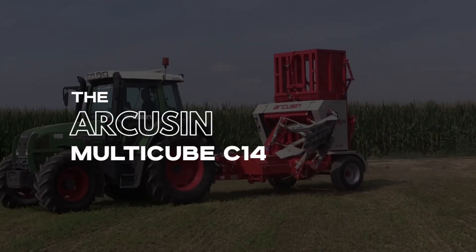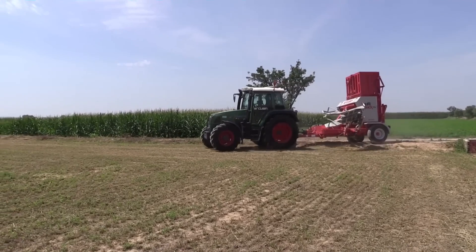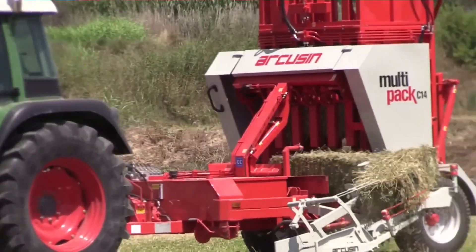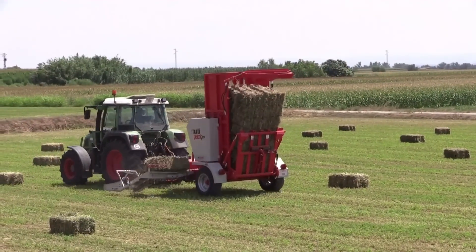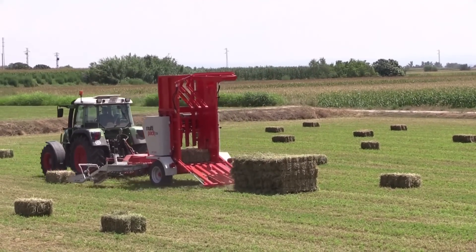Number 3: The MultiCube C14 Arcuson. The proverb 'make hay while the sun shines' was probably referring to this innovative machine. The Bale Stacker gathers hay together and stacks it in multiple batches of squares. The settings of the machine decide the size of the haystack, and the machine can also package small haystacks into larger bundles.